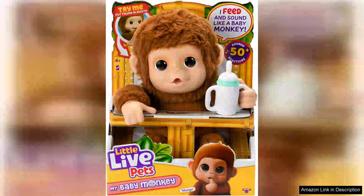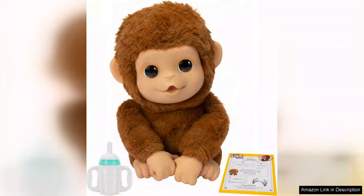The Little Live Pets My Baby Monkey is an irresistibly adorable addition to any child's toy collection. From the moment you unbox this charming little creature, its playful personality and engaging features shine through. This interactive toy monkey is designed to mimic real life behaviours, making it feel like a genuine pet without the responsibility of caring for an actual animal.